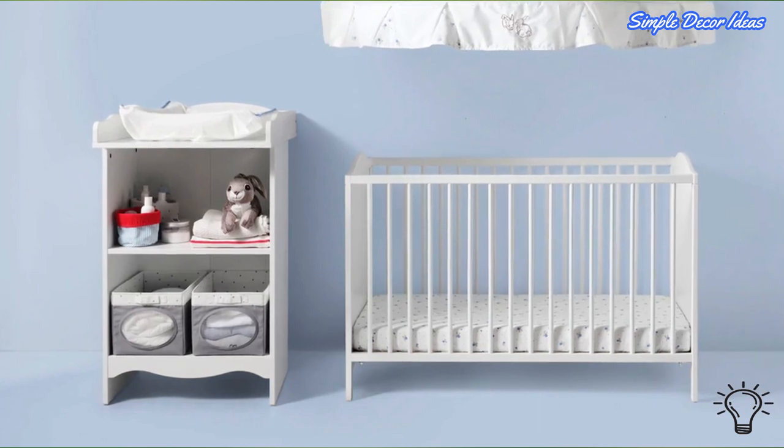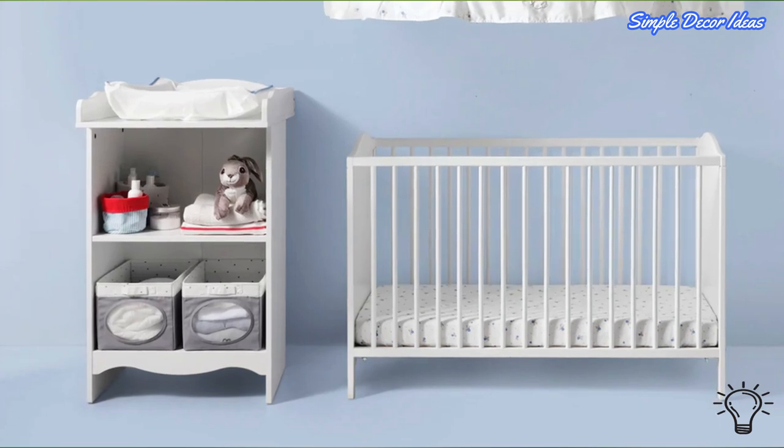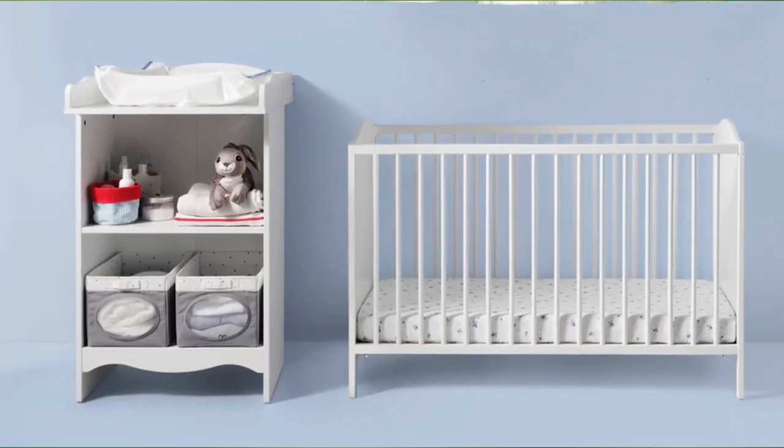You've been preparing for this moment for a long time. Don't let clutter get in the way. We hope these nursery storage ideas helped inspire you to create a loving and well-organized nursery. Happy nesting!